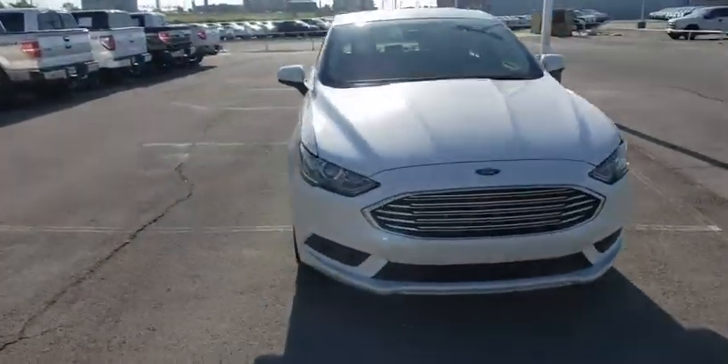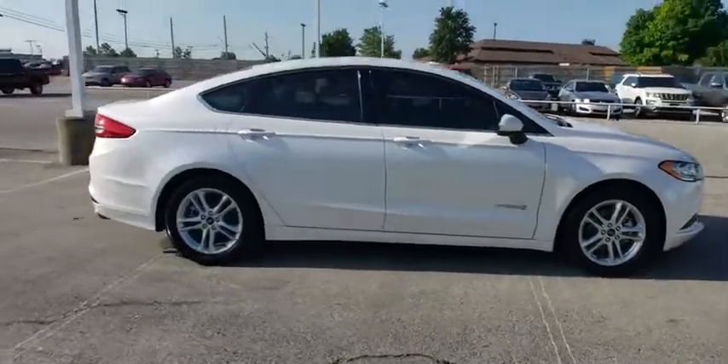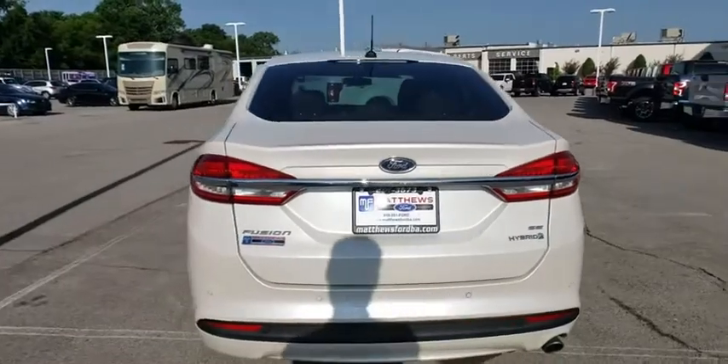Take a ride in the 2018 Ford Fusion Hybrid. You can have both impressive power and great economy in a Fusion. This vehicle has less than 15,000 miles.